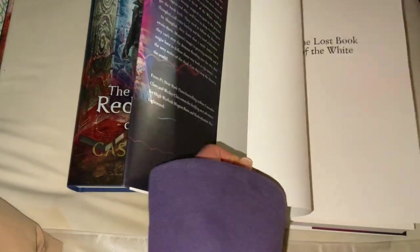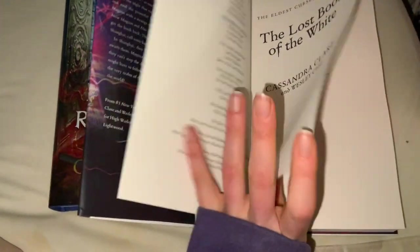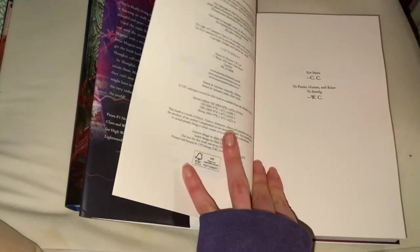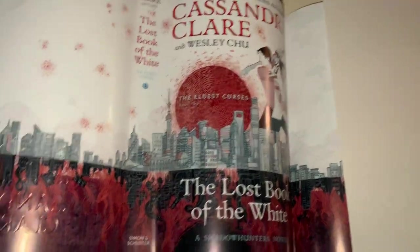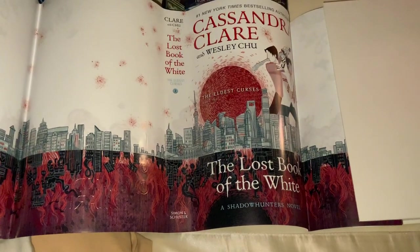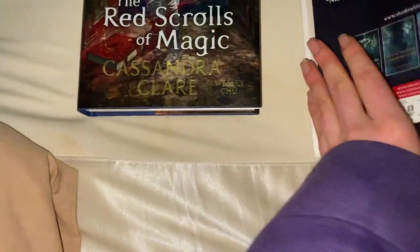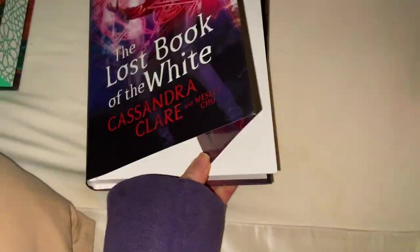This book here is the one that was actually missing Cassandra Clare's signature. From what I know, I looked on their website and they said not to contact them — they'll reach out once they sort something out. This one also came with an exclusive undercover dust jacket in case you wanted to match it with book one, so it came with an exclusive dust jacket to match book one.